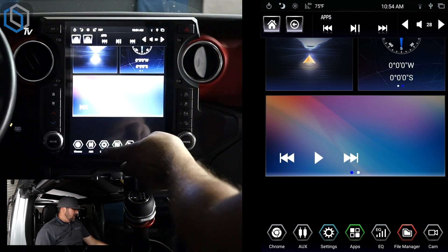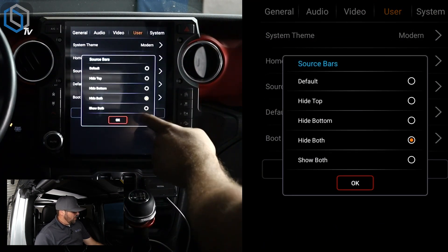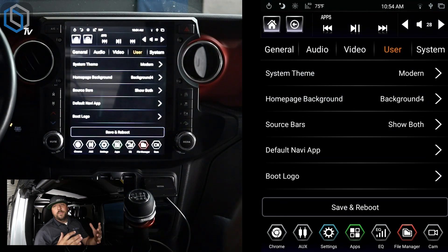Anytime you need to access those bars, just drag them down and they'll be right there. Our last option is 'Show Both,' and Show Both is going to lock them in, preventing even other apps from making them hide during video playback.